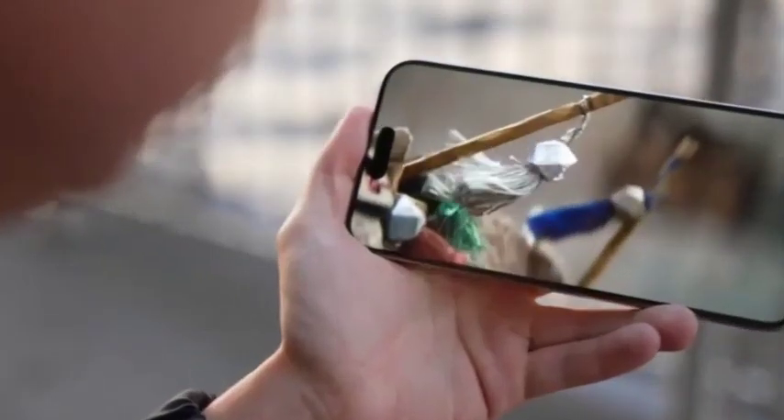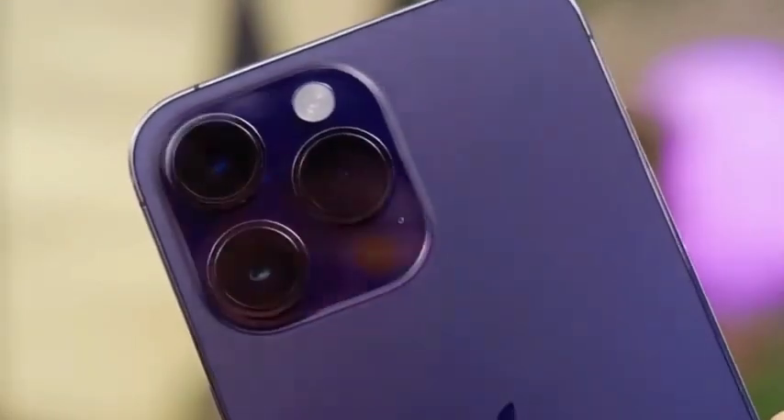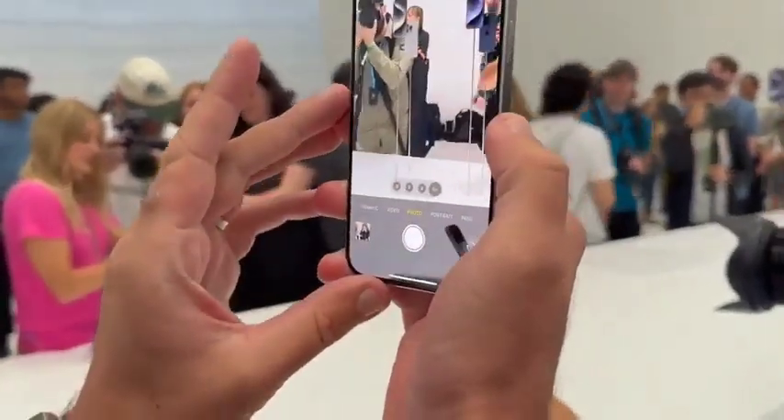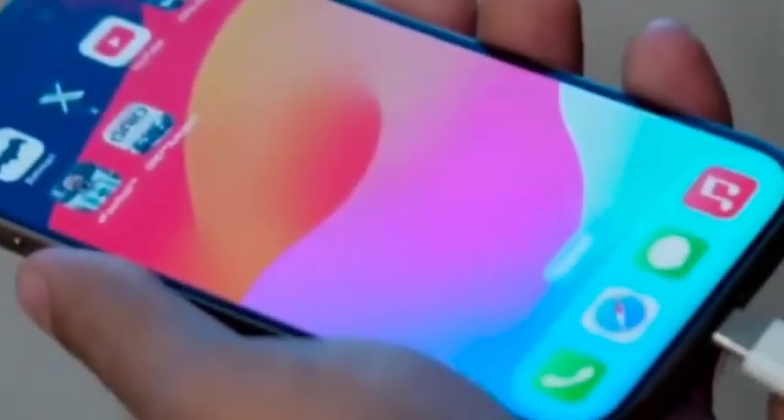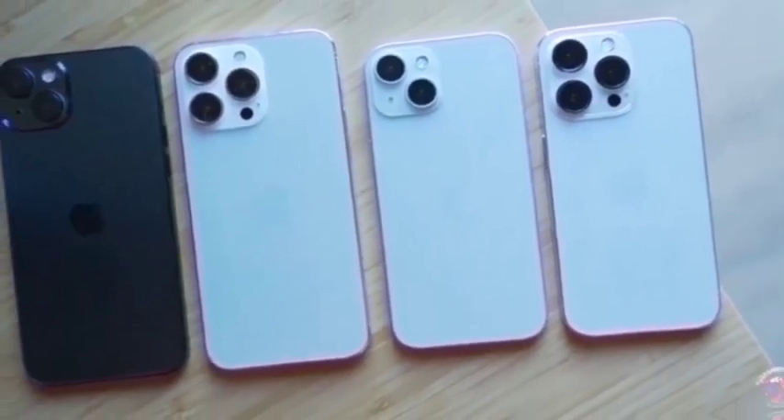The desert titanium shade is being described as a perfect blend of style and sophistication, reflecting Apple's commitment to delivering premium design. The video has effectively showcased the color's appeal, adding to the anticipation surrounding the official release of the iPhone 16 Pro Max.